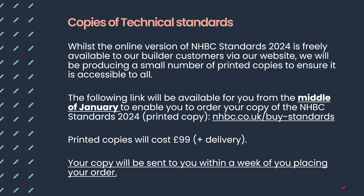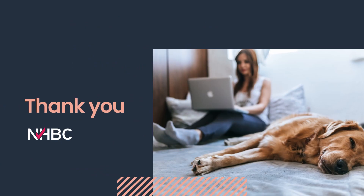Copies of our technical standards are freely available to builder customers via our website, with printed copies available at an additional cost. Thank you for listening. I hope chapter 4.6 on engineered fill helps you with your projects going forwards. Further information and the chapter itself can be found on our website.